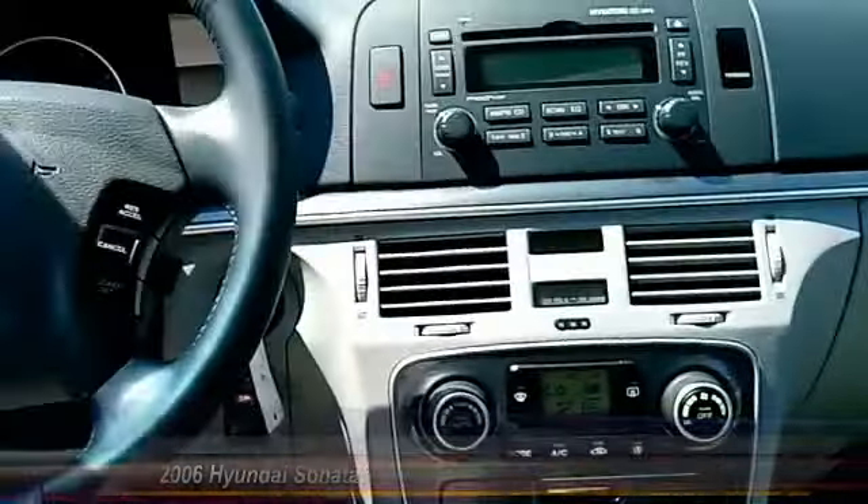Here are some of this vehicle's great options: anti-lock braking system, steering wheel audio controls, keyless entry.